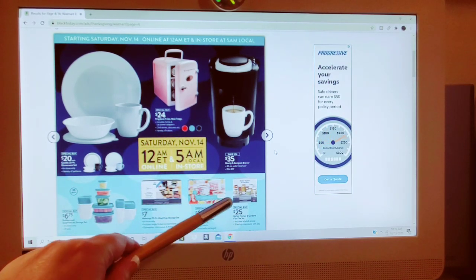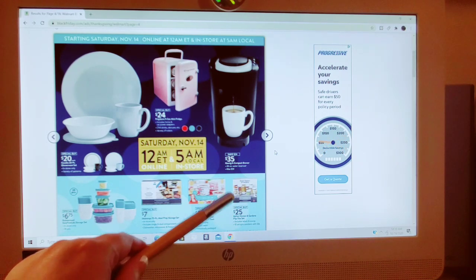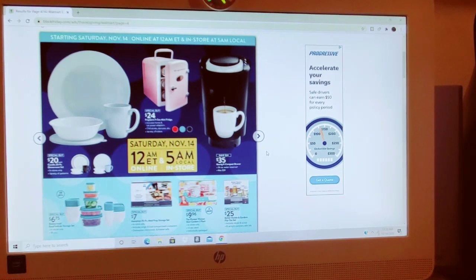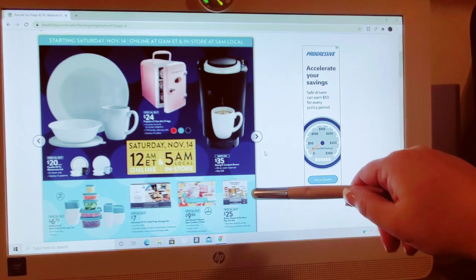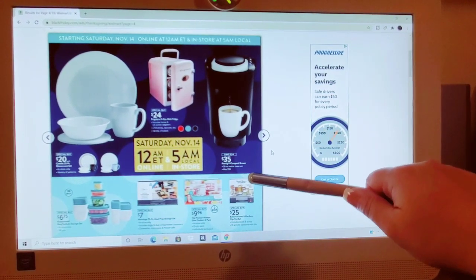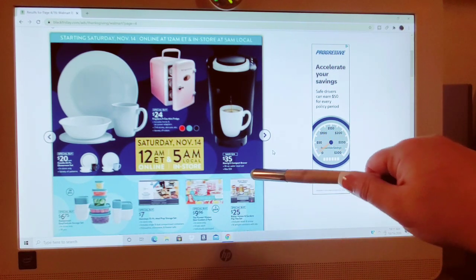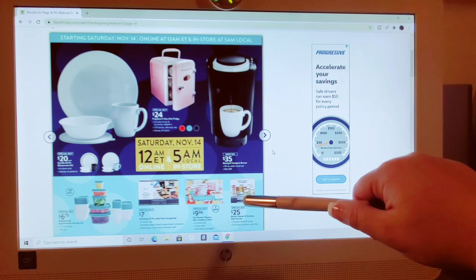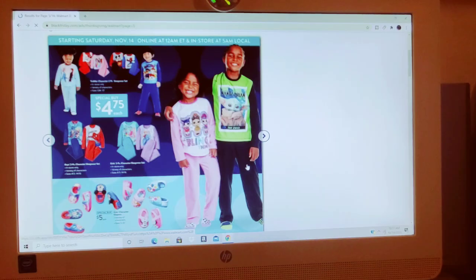Better Homes and Garden Flip Tight Set for $25 — these are all the rage on TikTok for organizing pantries and making everything look super pretty. I just wonder if everyone does it for the videos and then a month later everything's back in bags. What do you guys think?